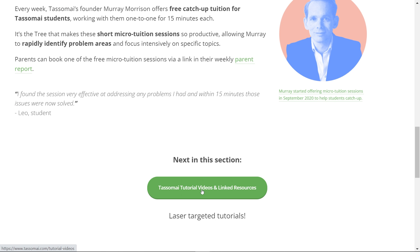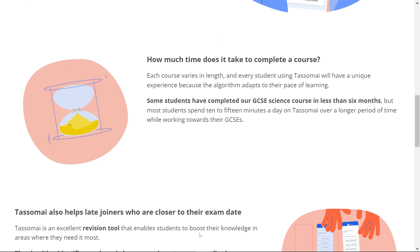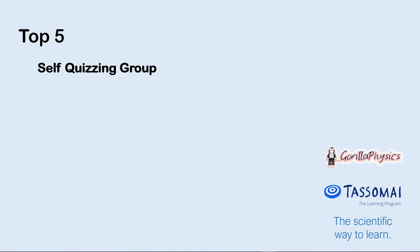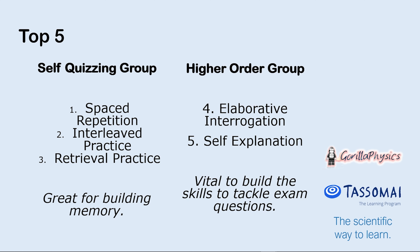As you revise, make sure you're constantly reviewing what type of revision you're doing and the impact that it's having, because not all revision is created equal. So if it's not working, stop and try something different. For example, spaced interleaved retrieval practice builds memory, but elaborative interrogation and self-explanation really build your higher-order exam technique skills. To be the strongest student you can be, it's really important to know how you personally learn best, and that's useful for knowing how all five top revision techniques work together.